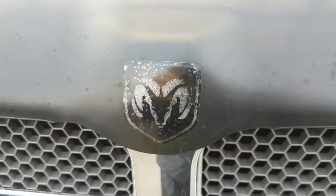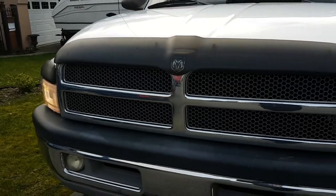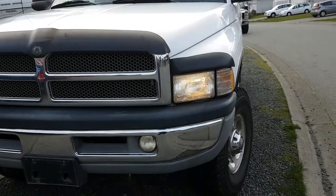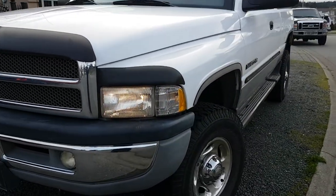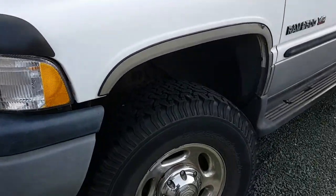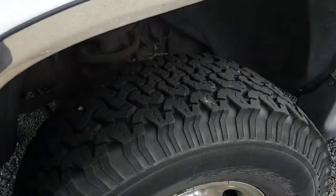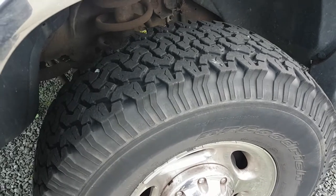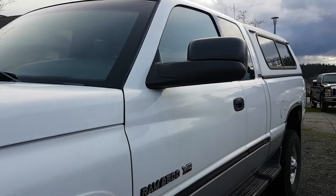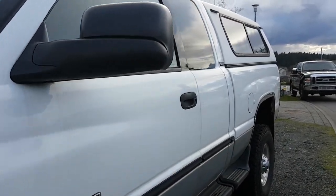Hey there, this is a 2001 three-quarter ton Ram V10 four-wheel drive. New brakes, new alternator, air conditioning works. Tires were done about 40,000 kilometers ago, so you've got about 40 to 50 left. Comes with the canopy.